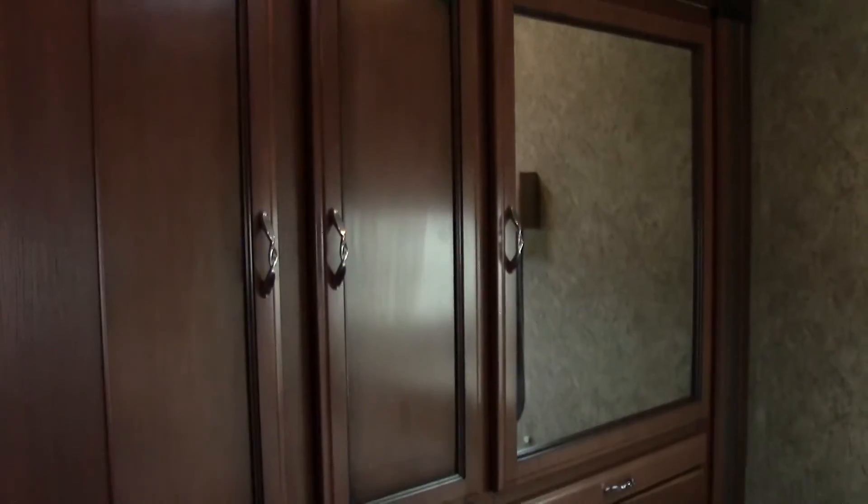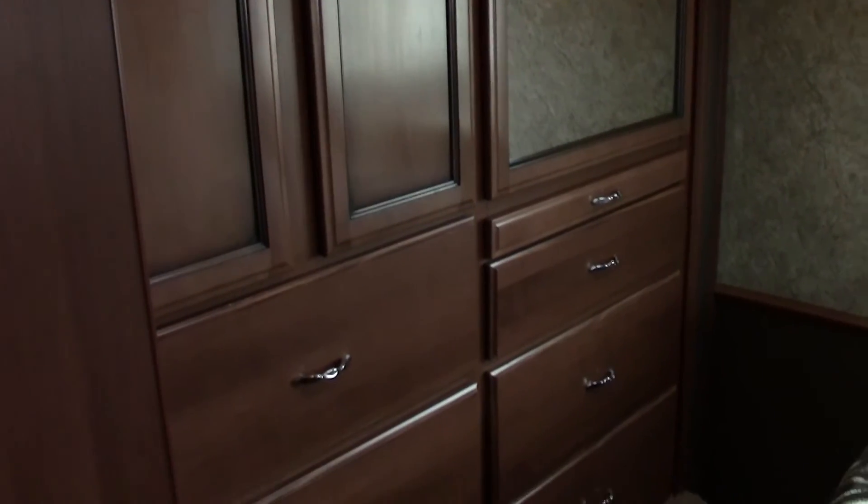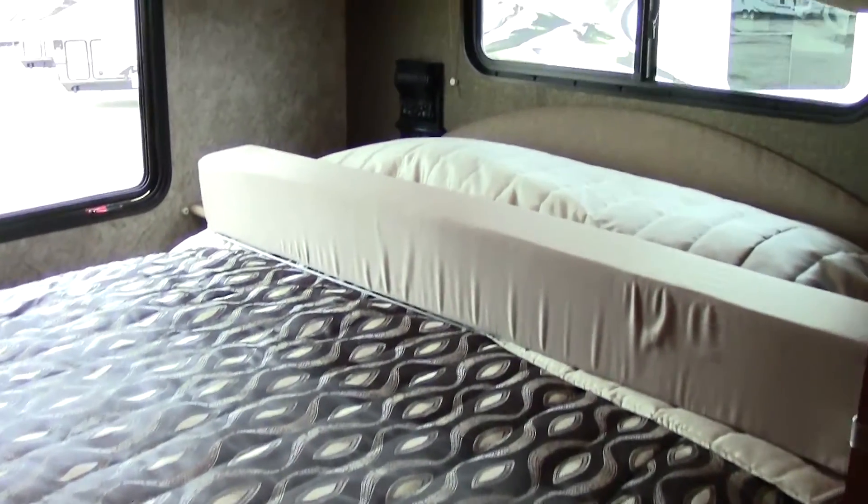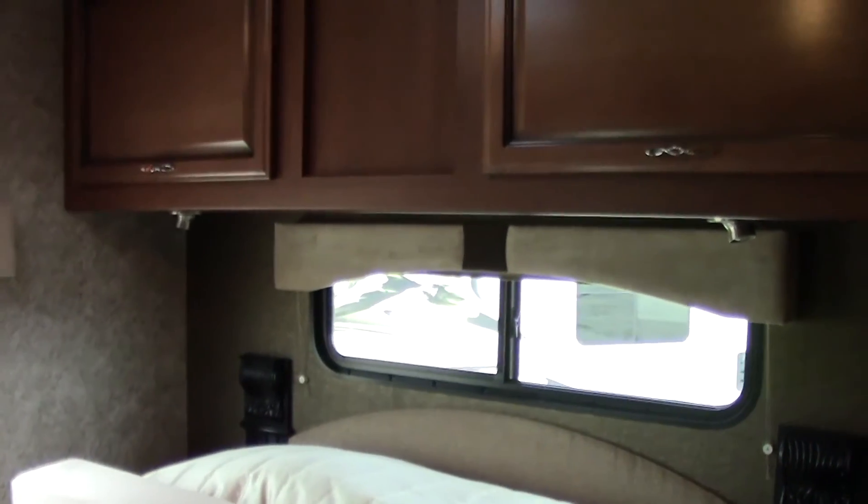Take notice of the solid hardwood raised cabinets — nice cabinetry back here, lots of storage for your clothes. There's a nice queen-size bed with cabinets above the bed along with map and reading lights.